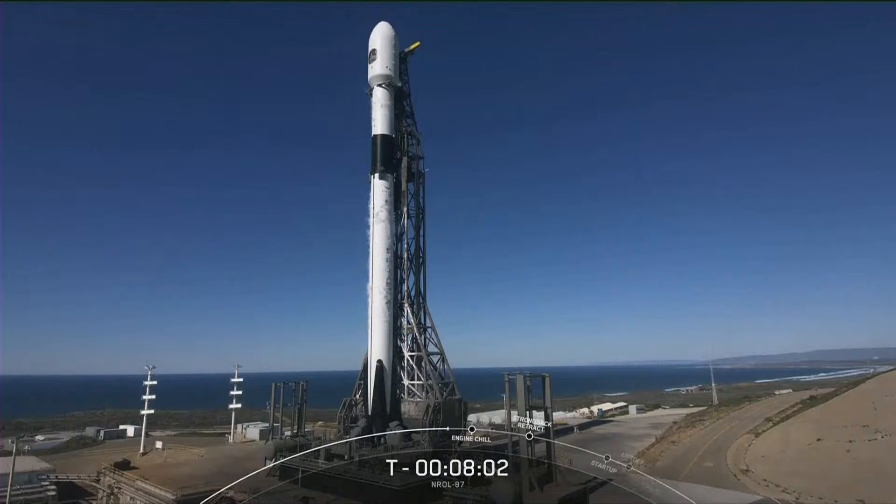Falcon 9 is our two-stage rocket, standing at 230 feet, or about 70 meters tall — roughly the height of a 20-story building. When fully fueled, it'll hold just over a million pounds of propellant that the vehicle will burn through in less than three minutes after liftoff. We began loading those propellants on both stages back at T-minus-35 minutes.